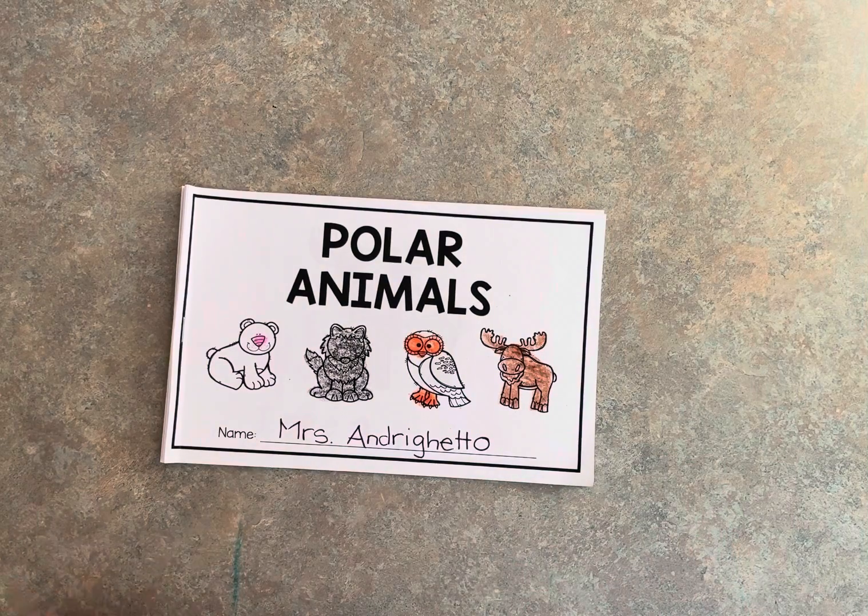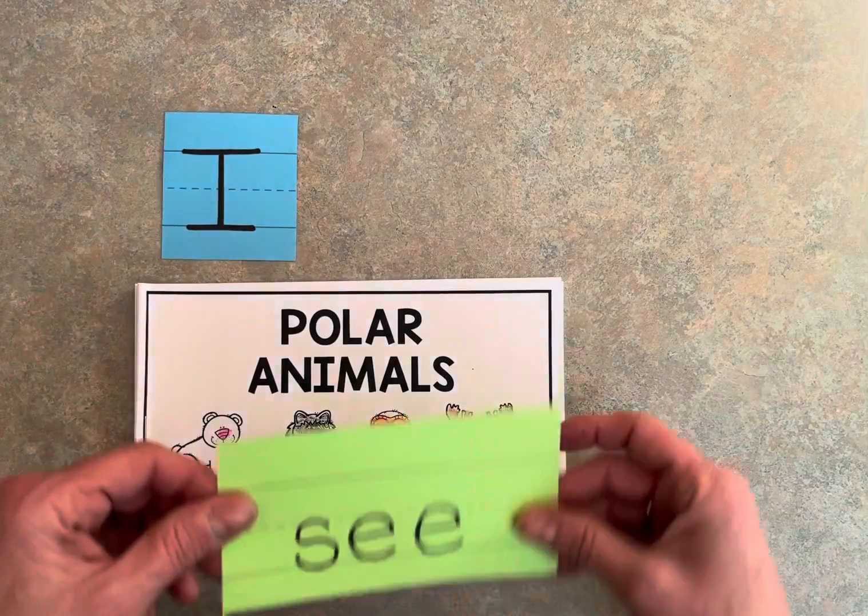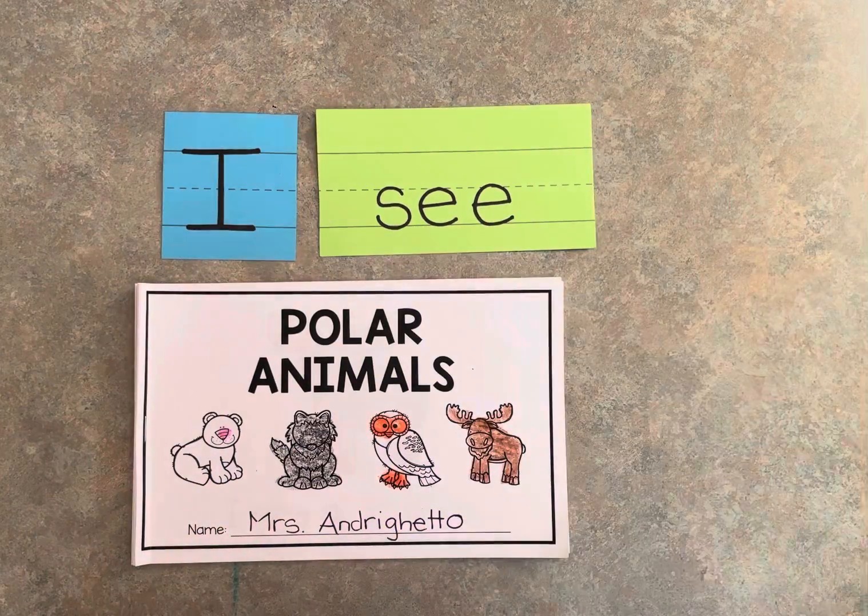Then today you're going to be searching for the sight words 'I' and 'see' with your highlighter.